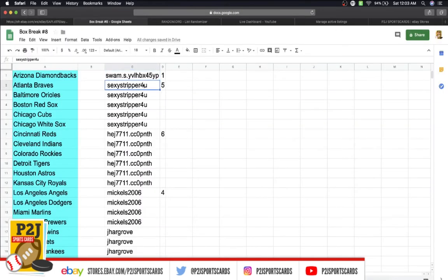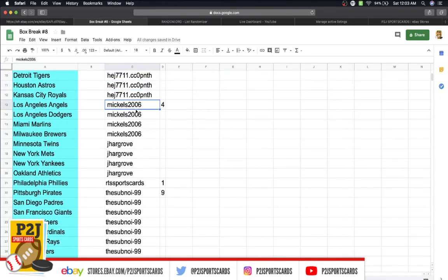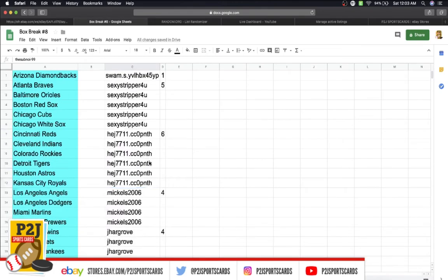In the break we have Swam with one spot, Sexy Stripper with five, Jason with six, Mickles with four, Hargrove with four, RTS, Rout the Card Shark with one spot, and Subnoy with nine spots.